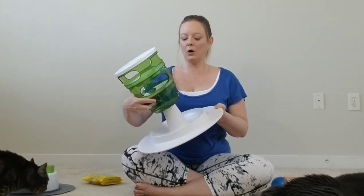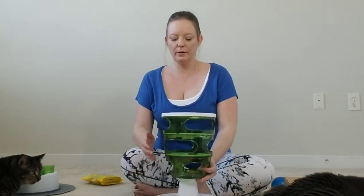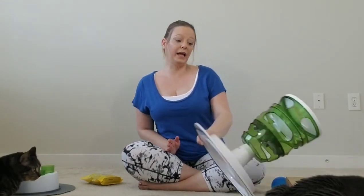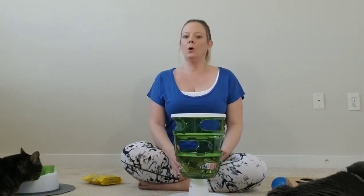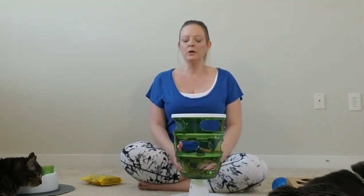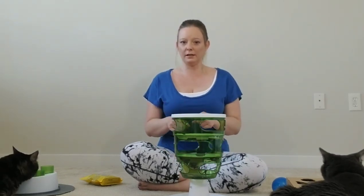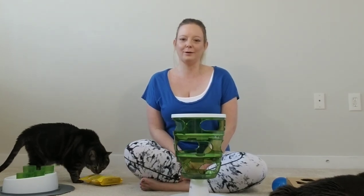Setup is easy — it basically came in two pieces and the base locks in. My boys are big and they didn't knock it over, though I've seen reviews saying cats just knocked it over and it was pointless. I'm smacking it and it does move, so if your cat is super aggressive it could fall over. I think it might be better for a kitten, or if your cat is super food motivated and you really want to give them a hard challenge for weight management, this might be the feeder for you.